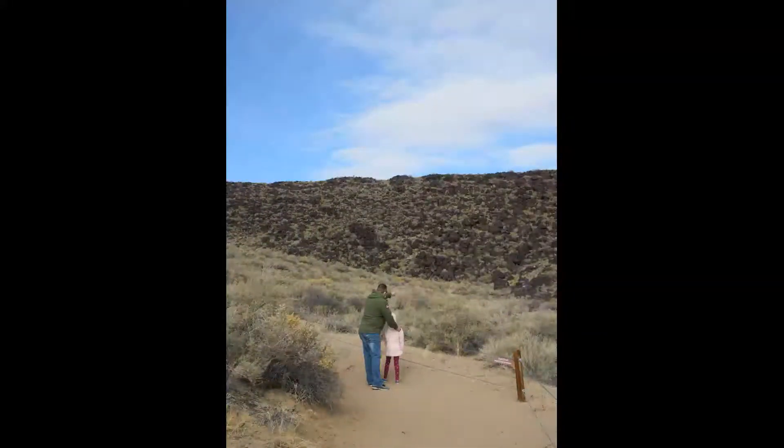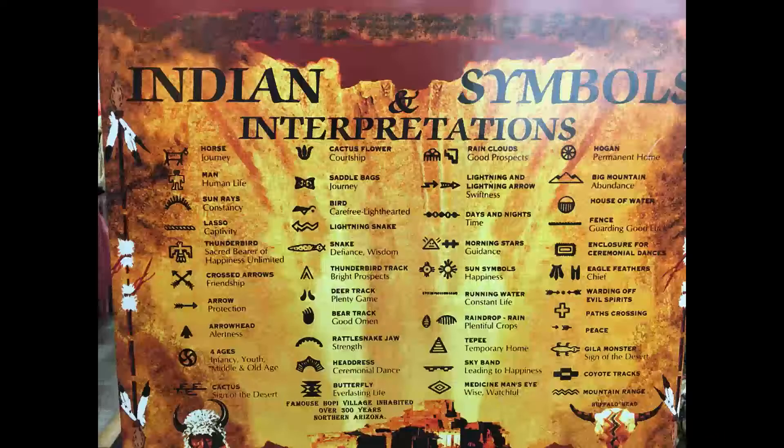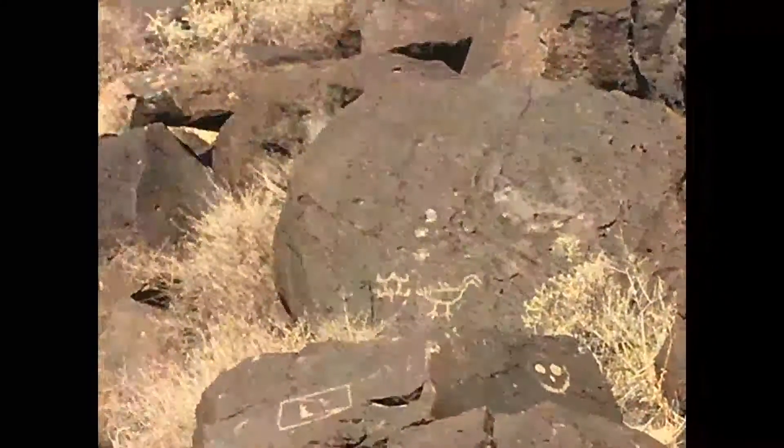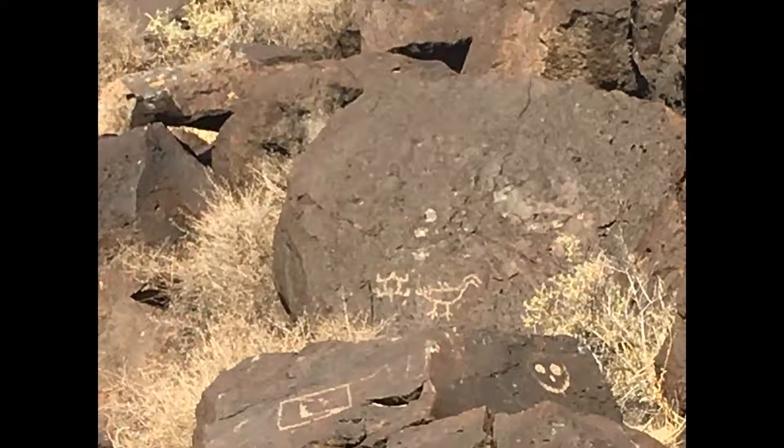We really need to use our eyes to search for the petroglyphs. Here is a chart to help us know what some of the petroglyphs mean. Here are a lot of drawings I found — make up your own story about them and post it in the comments below.